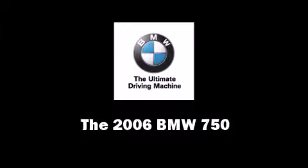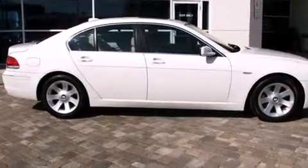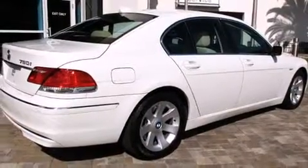Here's a great deal on a 2006 BMW 750. It features an automatic transmission, rear-wheel drive, and a powerful eight-cylinder engine.